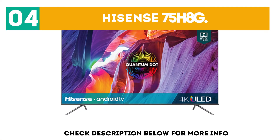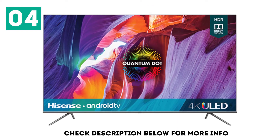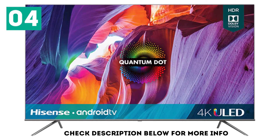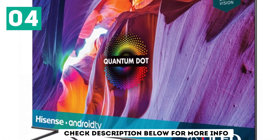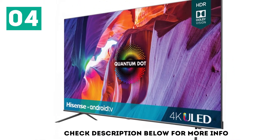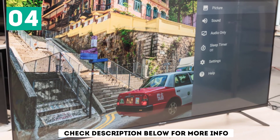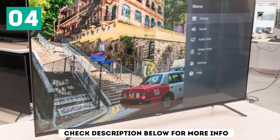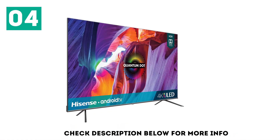At number 4, the Hisense 75H8G. The best 75-inch TV in the budget category that we've tested is the Hisense 75H8G. Sitting right below the Hisense H9G in their 2020 lineup, the H8G offers good overall performance without costing too much. It's fairly well-built and has a nice design that looks good in any setting. It has a VA panel with an excellent contrast ratio, and it has a full-array local dimming feature, which is a nice addition for a budget TV. The local dimming performs fairly well overall and helps improve the contrast ratio, making it a good choice for watching content in dark rooms.